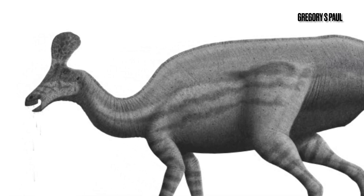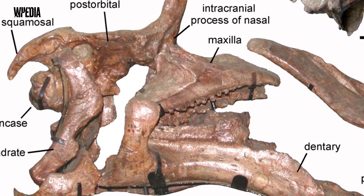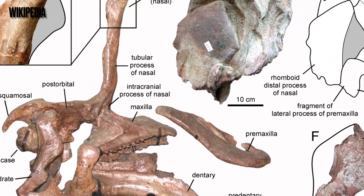Tsintaosaurus was first discovered in 1950 and was found near the city of Tsingtao in the Shandong province. This is what led to the animal's genus name, which translates to Tsingtao lizard. Its species name, spinorhinus, referred to the bizarre crest on top of its skull.